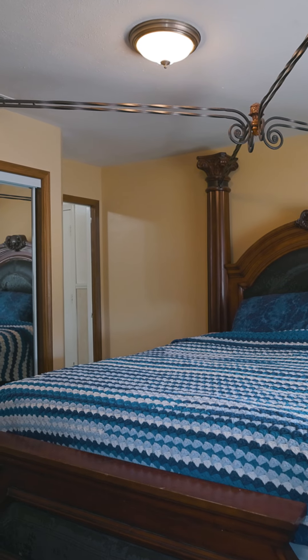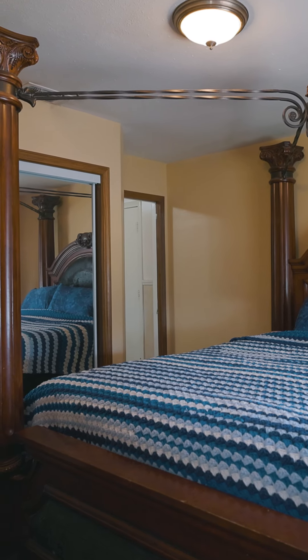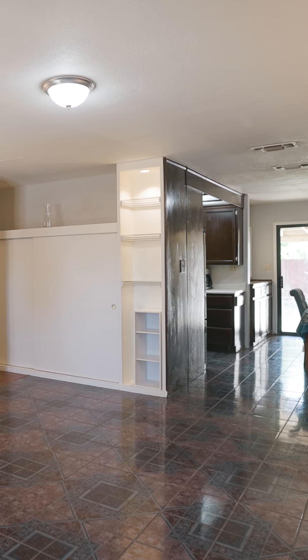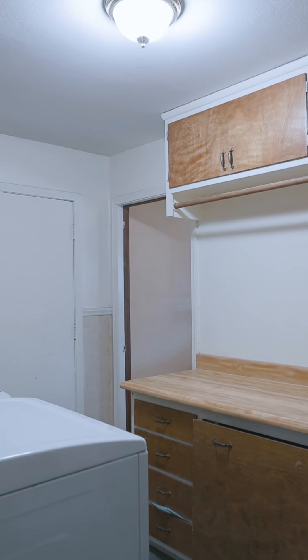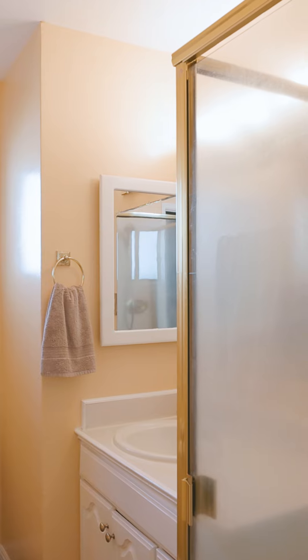Spacious, the main suite is set apart from all of the secondary bedrooms, making it the perfect escape from day-to-day living. All the essentials of this home have been recently updated, including a newer HVAC system, roof, and heater, in addition to boasting a fresh coat of paint inside and out.